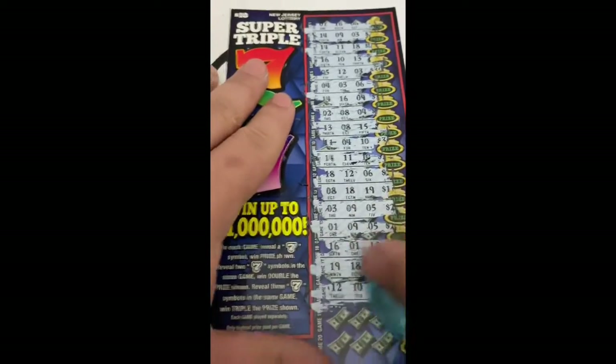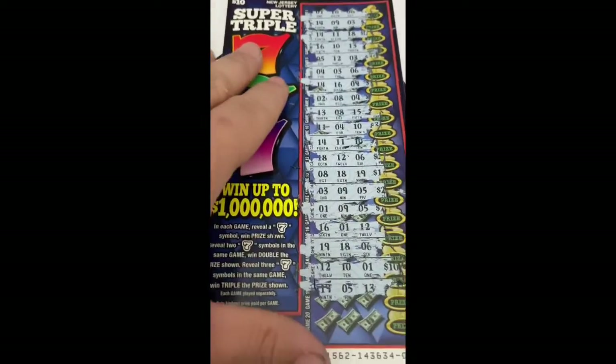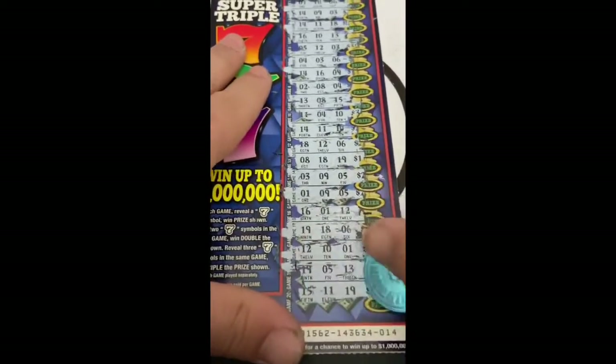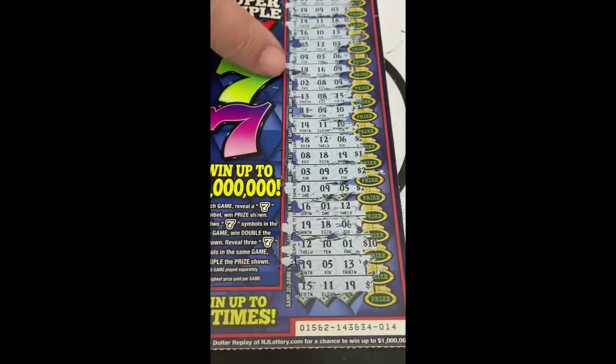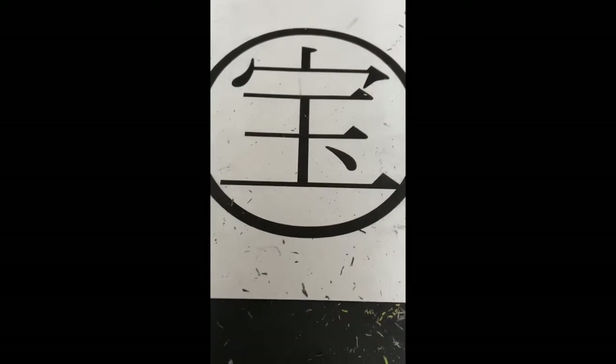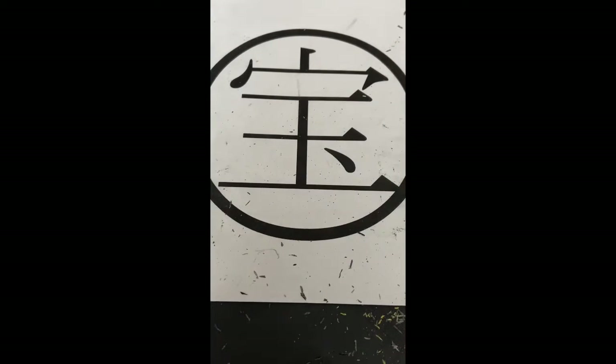Numbers don't mean anything on this one — it's a loser. But it's okay, we're still in the profit zone. That one gives you a lot of shavings as well.